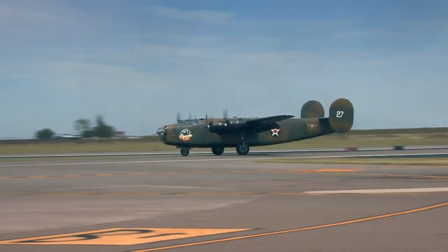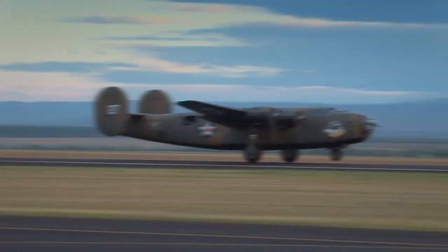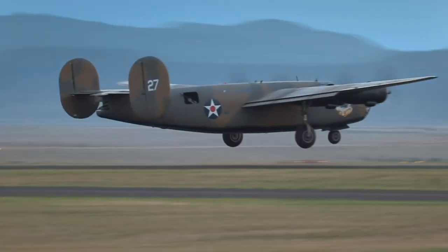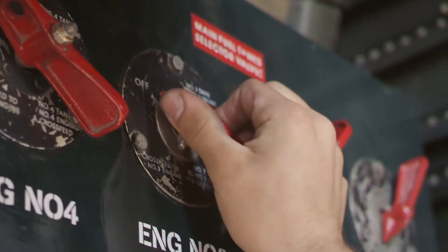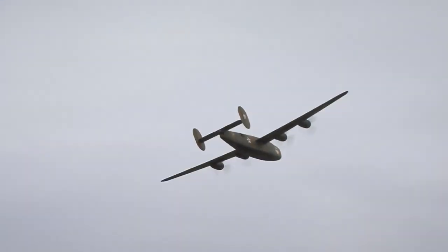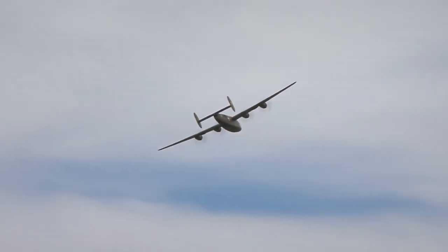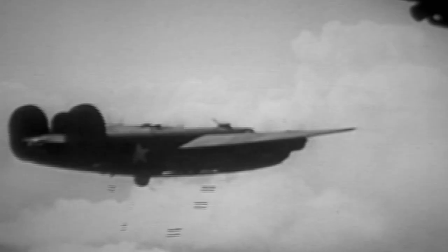The B-24 typically carried 10 crewmen and had some pretty amazing capabilities. It flew faster than 300 miles an hour and could carry 8,000 pounds of bombs. The Liberator has a range of nearly 4,000 miles, and thanks to four Pratt & Whitney turbo supercharged engines, the B-24 can soar to near 30,000 feet. More than 18,000 of these huge airplanes were built during the war.